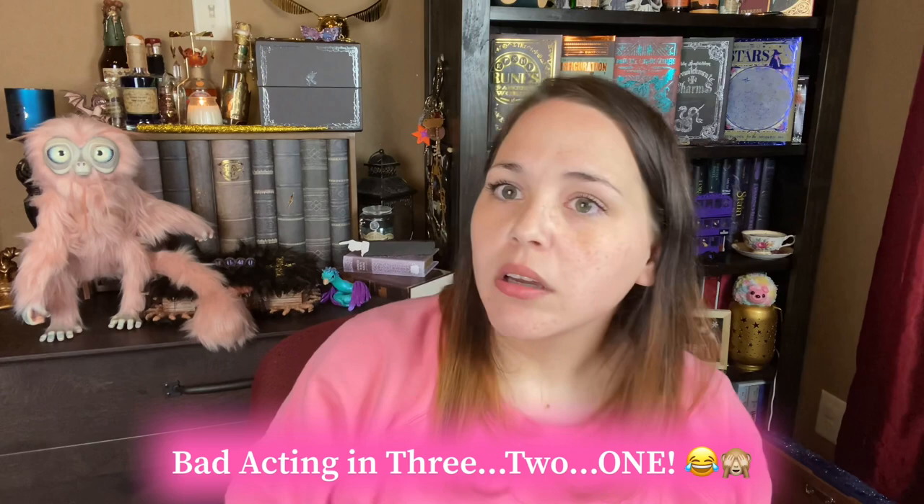Finally! About time you showed up — you kept all of them waiting. Rude. So if you've been paying close attention to this video, you might've seen this little guy pop up here and there. And I am obsessed with him. I have a full-size replica of a Demiguise, guys, and he is fully posable so I can pose him in different positions.